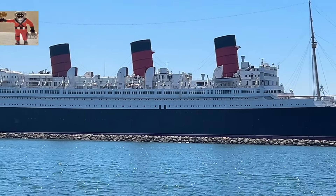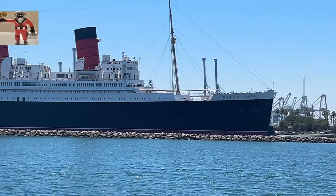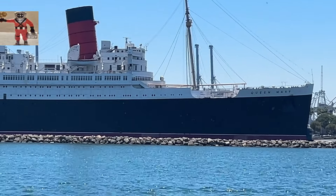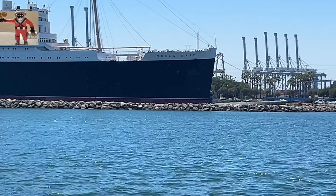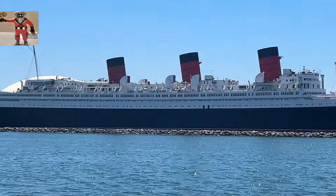The Queen Mary was conceived during the 1920s by the Cunard Line as a response to the growing competition in the transatlantic passenger trade. Construction began in 1930 but was halted due to the Great Depression. The project resumed in 1934 and the ship was completed in 1936.